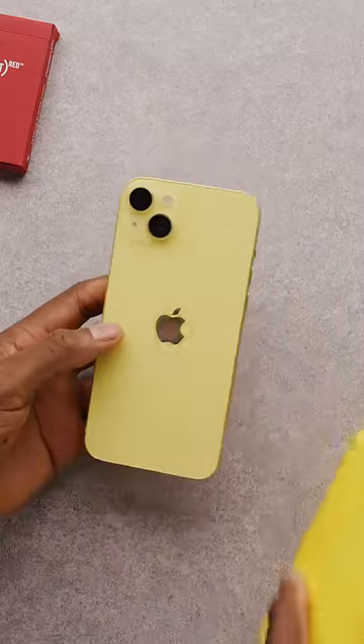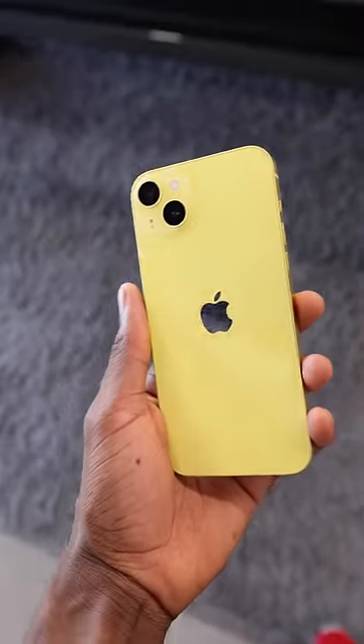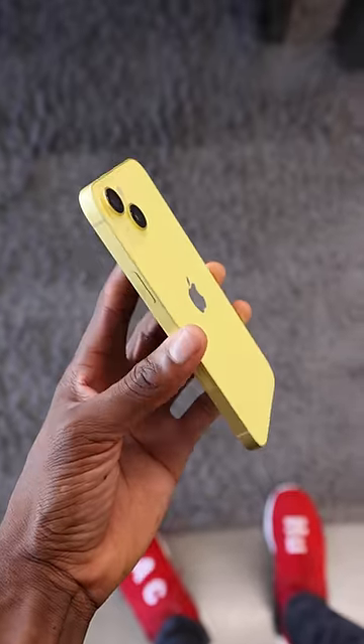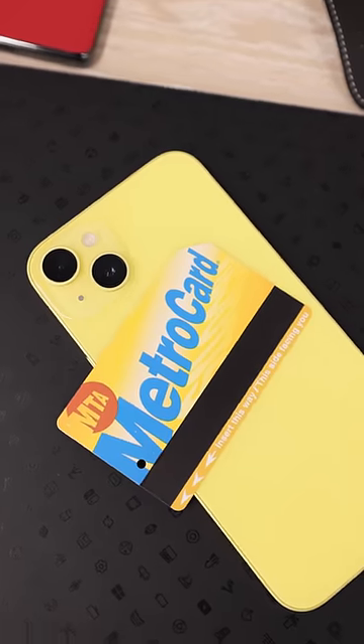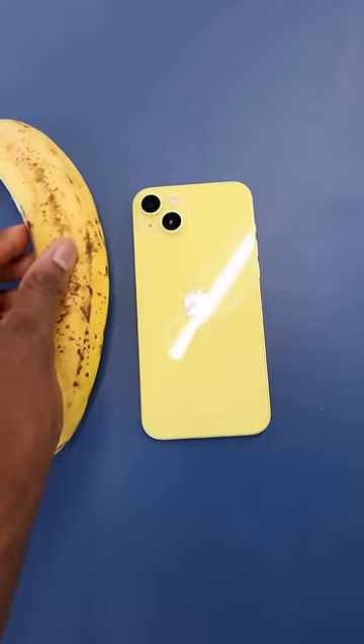Only one thing feels super useful to do here: compare it to other yellow things. Basically this one is a really safe, light, pale yellow. It's lighter than almost anything I've compared it to. It's lighter than the iPhone XR from a few years ago. It's lighter than a New York City MetroCard, which kind of feels orange next to this. It makes a banana feel like a much darker yellow in comparison.